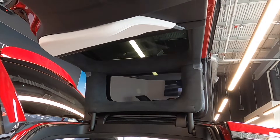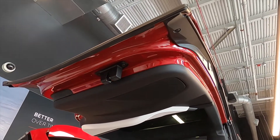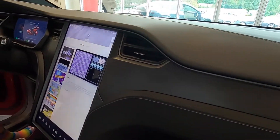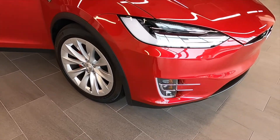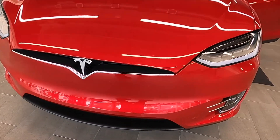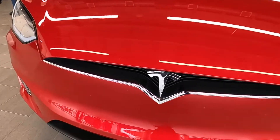Alright guys, thank you so much for watching till the end. If you want to see more videos like this one, I invite you to subscribe to the channel and while you're at it, hit the like button. Once again, my name is Rafael and you've been watching Carros Diecast.